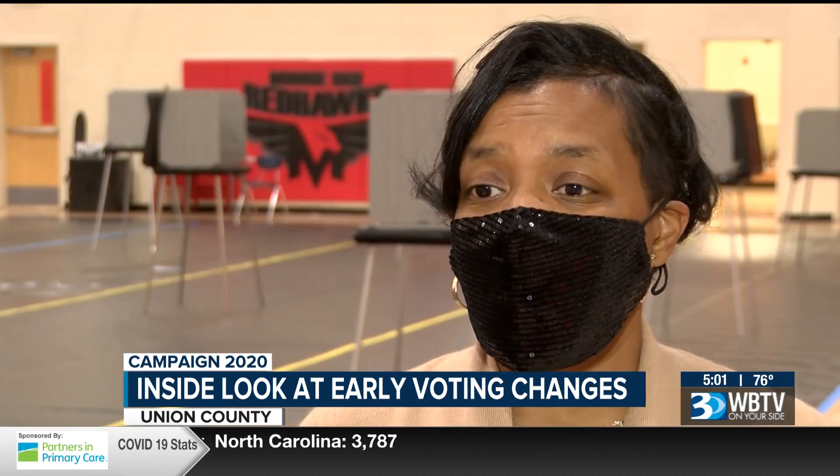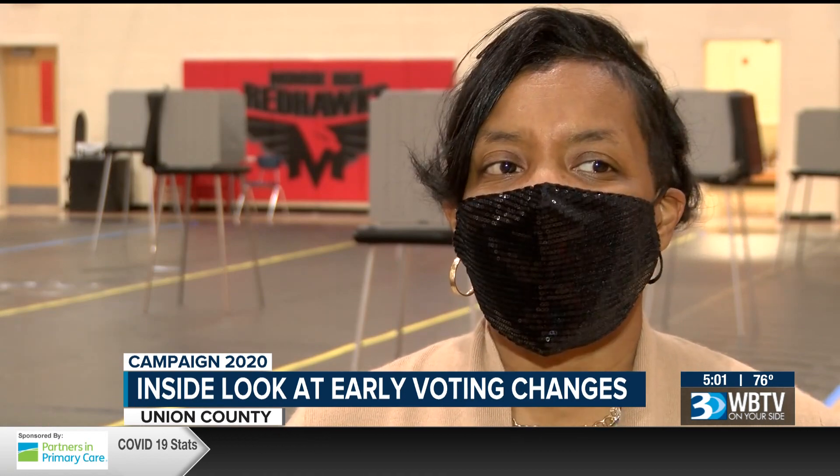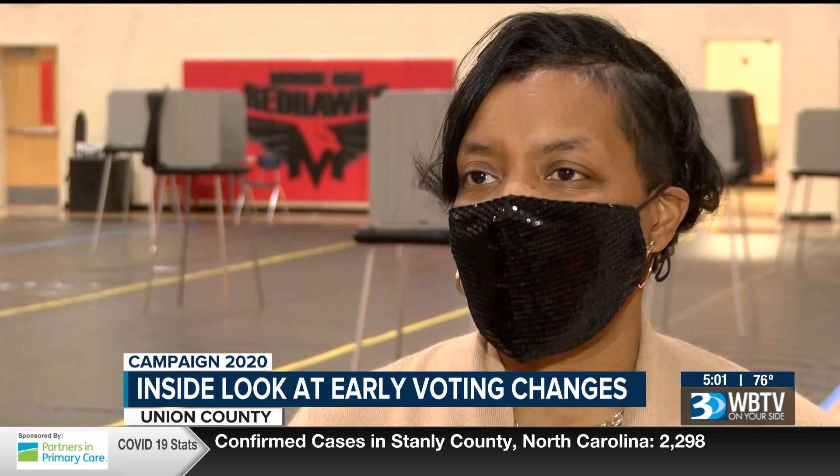Some people that have never thought that they would work for the Board of Elections before heard that we needed help, and they wanted to be that outlet to help the citizen get through the process of voting.